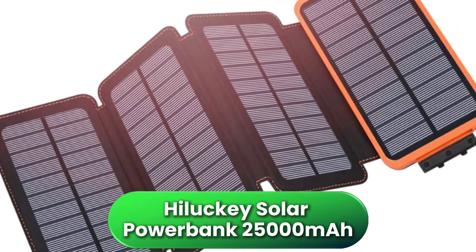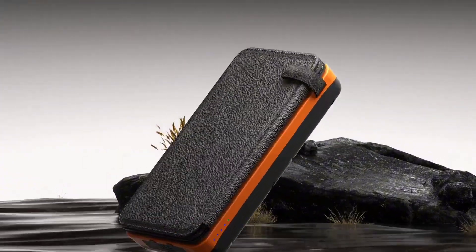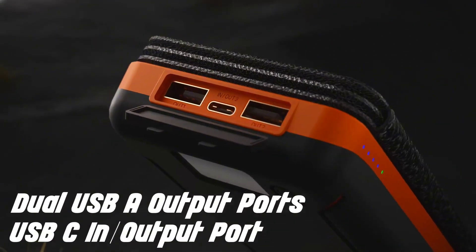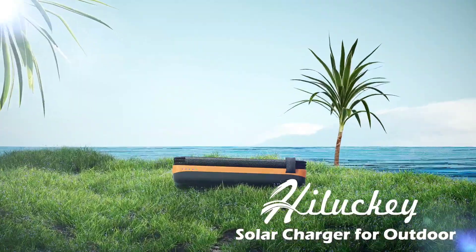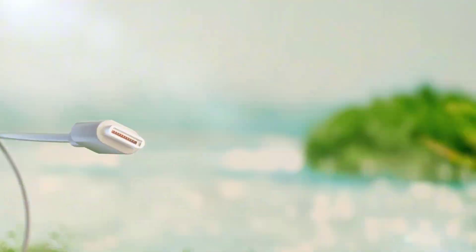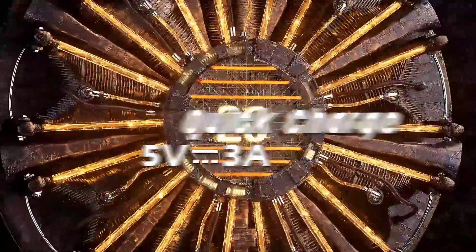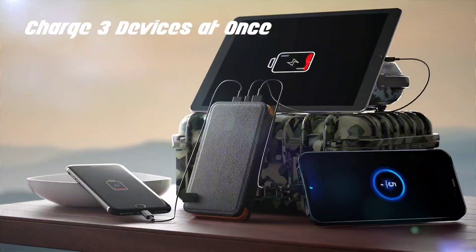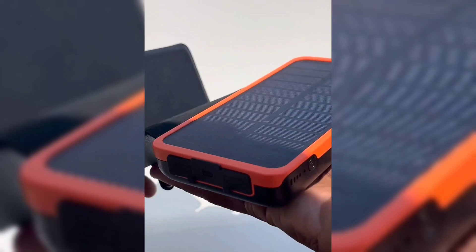First up, the Hilucky Solar Power Bank with 25,000 mAh capacity is a solid all-around performer for anyone needing reliable portable charging. With four fold-out solar panels, this unit charges noticeably faster than your typical single-panel solar banks — perfect for long hikes or multi-day camping trips where power outlets are non-existent. It has three USB ports so you can charge your phone, headphones, and GPS tracker all at once. The 3A fast charging works especially well with smartphones, and it feels very sturdy in hand — definitely built to survive some bumps on the trail. While it's a bit bulky for your pocket, it fits easily in a backpack and is ideal for travelers who want maximum capacity with solid solar input.